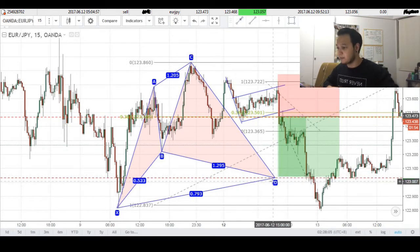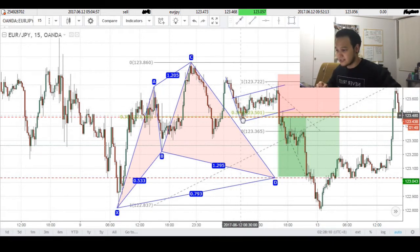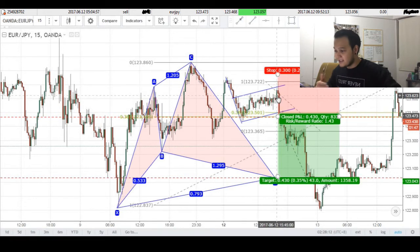Now at the time this trade was taken, price was around here, and basically what you can see is that price made an impulse move downwards and consolidated sideways for a bit, and this basically formed a very nice bearish flag formation.